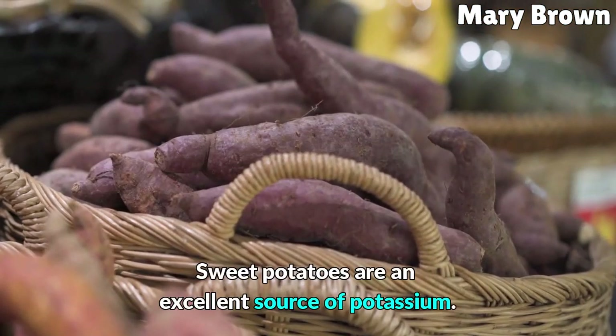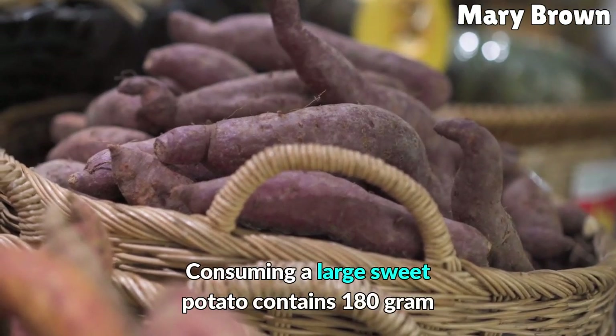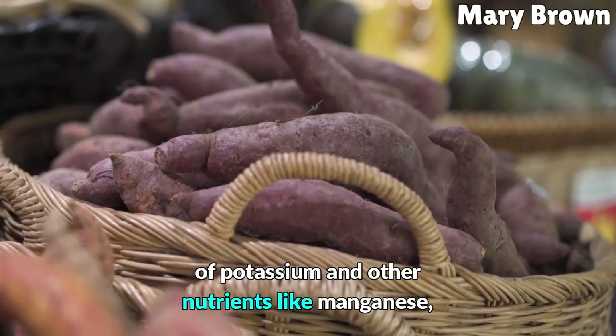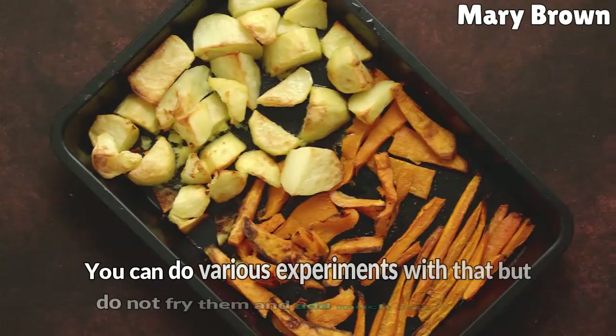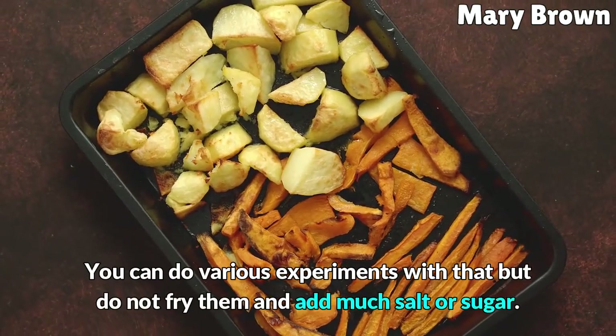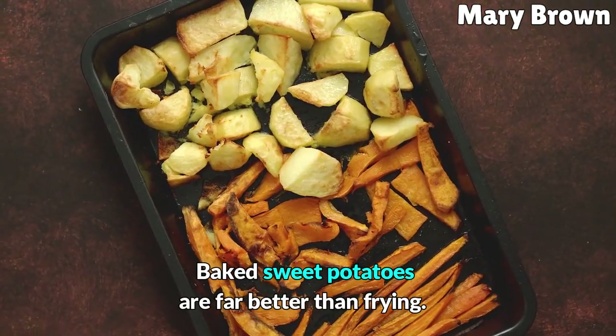Sweet potatoes are an excellent source of potassium. Consuming a large sweet potato contains 180 grams and provides other nutrients like manganese, vitamin C, vitamin B6, and antioxidants. You can experiment with various preparations, but do not fry them or add too much salt or sugar. Baked sweet potatoes are far better than fried.